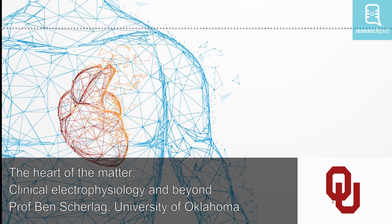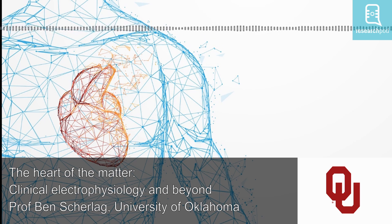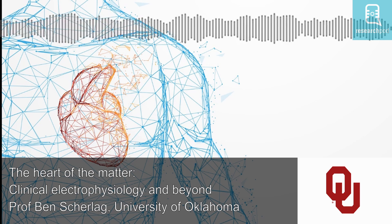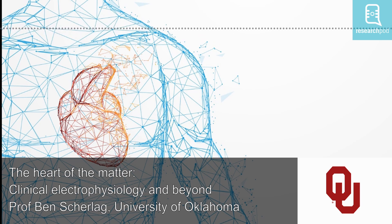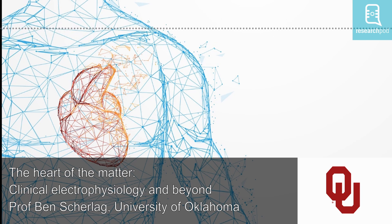Regarding ganglionic plexi — it goes back to a sabbatical I did in 1989 at the hospital connected with McGill University in Montreal. The discovery of the ganglionated plexi — these are neural structures found at the entrances of the pulmonary veins. In 1998, Dr. Haïssaguerre in France and his associates discovered that inflammation at the area of the pulmonary veins was producing high levels of electrical activity, which was then propagated into the atrium and producing atrial fibrillation.